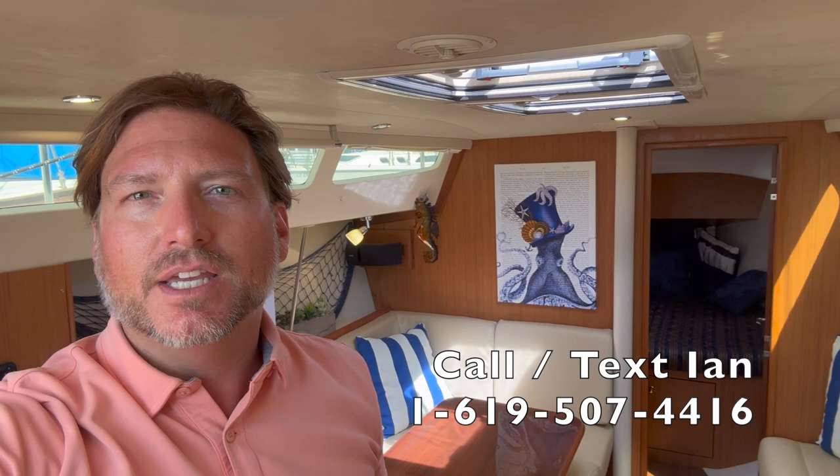Hopefully you can see yourself in this vessel out at Catalina Island or sailing the coast of California. If you would like additional information or to set up a time to view this in person, please feel free to contact me at any time, day or night. My phone number is below. I look forward to hearing from you and hopefully earning your business. Thank you again.